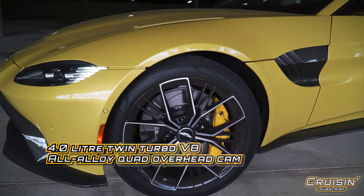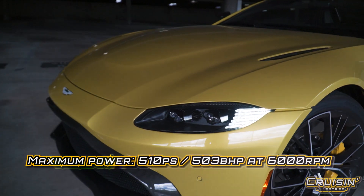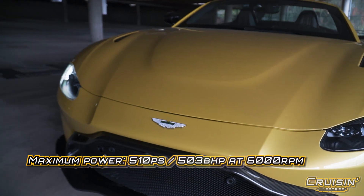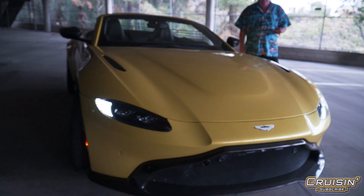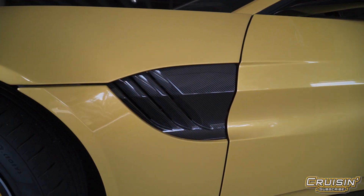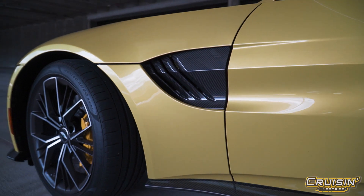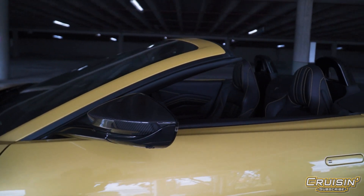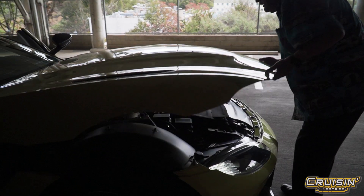Everything on this vehicle is functional — 8-speed automatic, electronic differential, all the transmission and diff mounted in the rear. The styling of this vehicle is nothing but fast and quick. Super sticky tires. Base price $147k, this one tested out at $203,886. Top speed 190 miles per hour if you ever needed it. I think this is unbelievable.